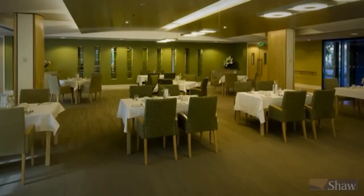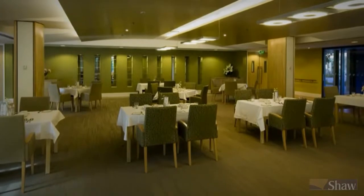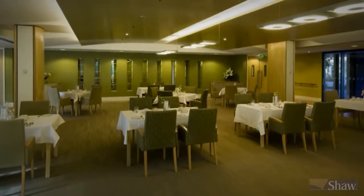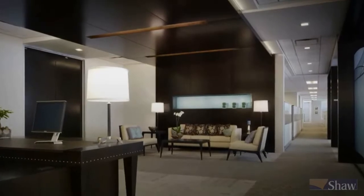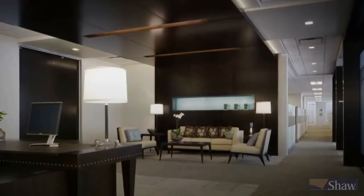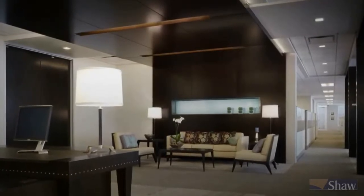By vacuuming regularly and following your predetermined maintenance plan based upon the usage patterns in your building, and adapting as traffic patterns change, you can rest assured that you're giving your carpet the number one maintenance care it needs to help stay clean and attractive for years to come.